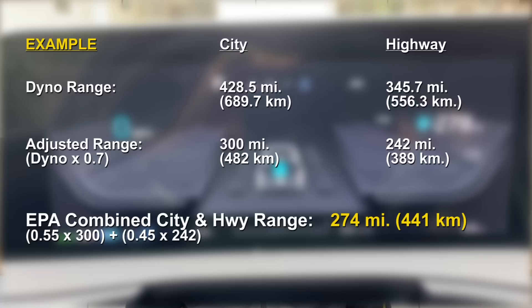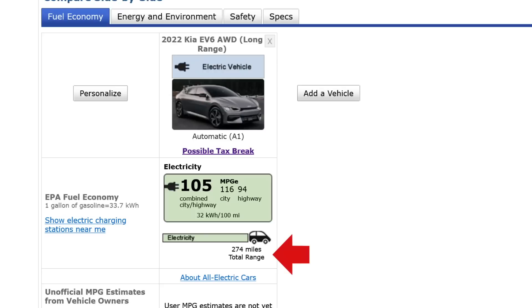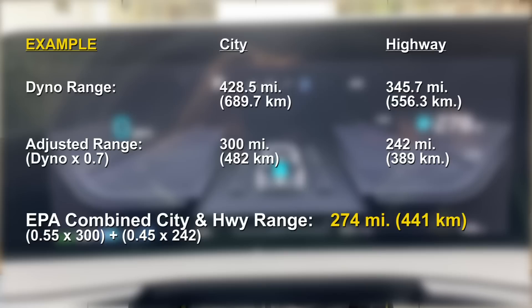If you know the Kia EV6, you'll have noticed that 274 is the EPA range number for the extended range all-wheel drive — the same exact car that I drive. What I just illustrated is likely the test method that Kia used to arrive at this range number. The EPA does allow some alternate approaches like a 5-cycle test that Tesla, Lucid, and Rivian reportedly use, but most manufacturers use the method I described.